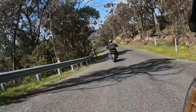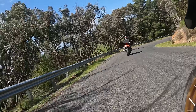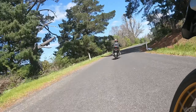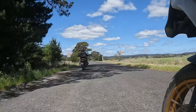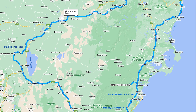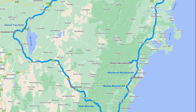Mark Tree Road eventually becomes sealed again, winding down the mountain towards the township of Collector, and joins back onto the Federal Highway. The other real highlight of this ride is, of course, riding one of New South Wales' top ten roads — the King's Highway from Batemans Bay up to Braidwood.